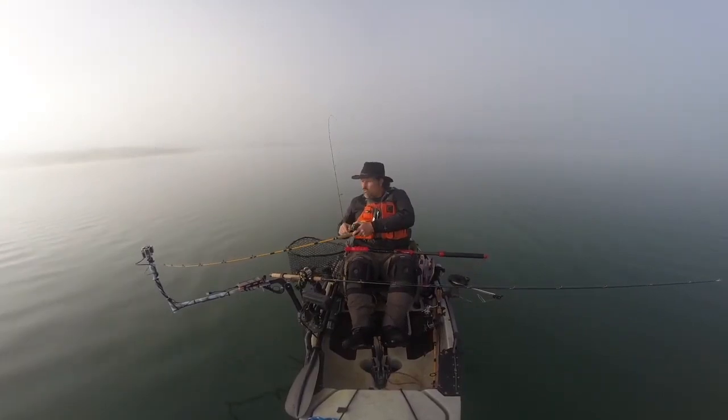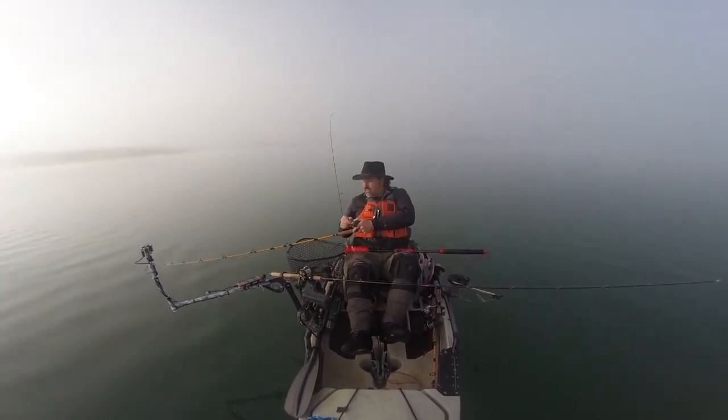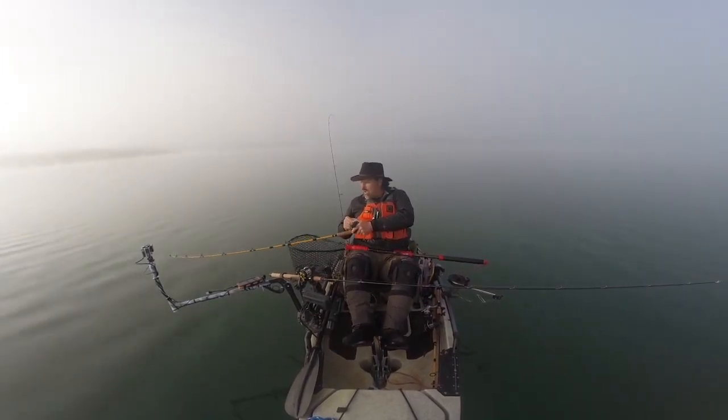Still a ways away. I have a 50-foot top shot on this one and just coming to the junction. Yeah, there we go — I'm into the top shot, so that fish is back about 50 feet.